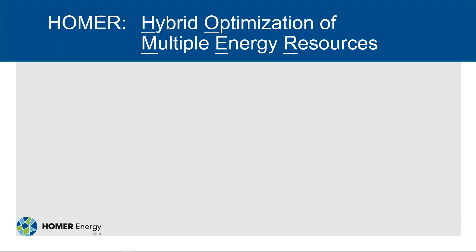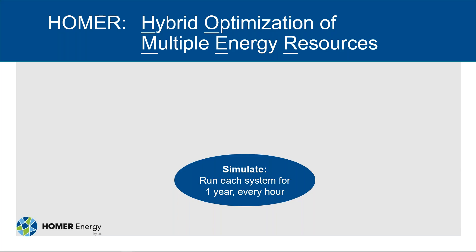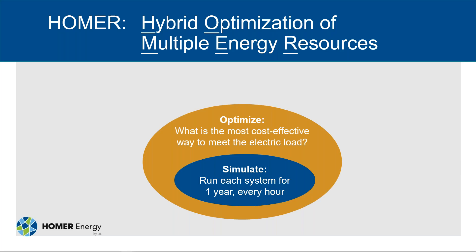Before we begin, I want to talk quickly about Homer, the software product that has been key in making the microgrid market possible. The Homer approach includes three different processes nested together. At its core, Homer is a simulation engine — it simulates the operation of an electric power system for one year, hour by hour or minute by minute. At each time step, Homer looks for the most cost-effective way to meet the electric load. The optimization step simulates hundreds of different systems to find the least cost solution. Homer also has an option to do sensitivity analyses, which allows you to look at the impact of variables you can't control and how these affect system design and cost — examples might be the price of fuel or PV panels.